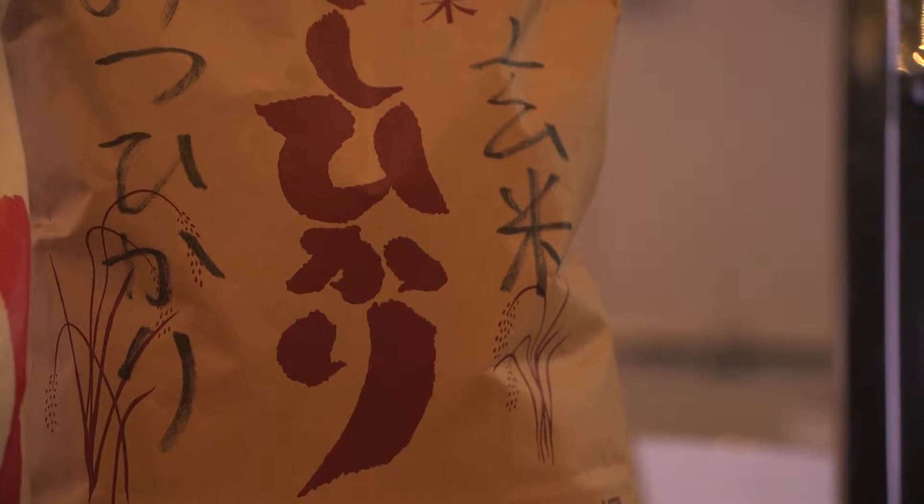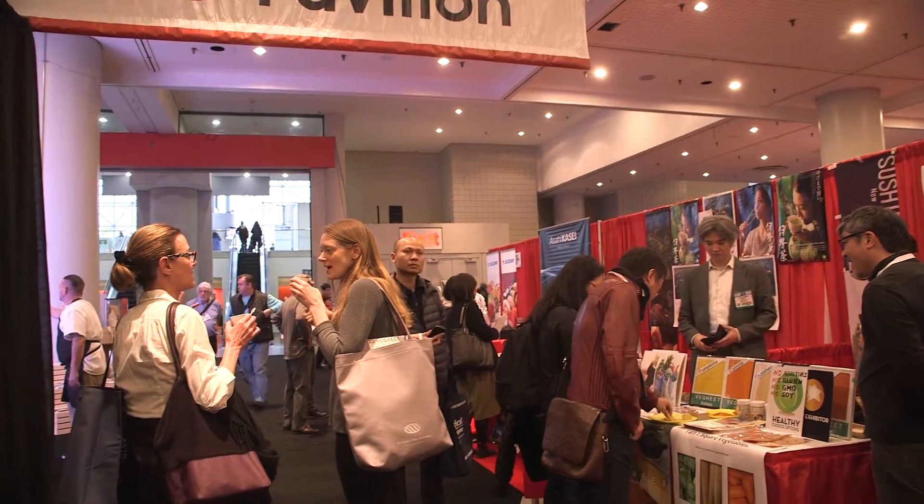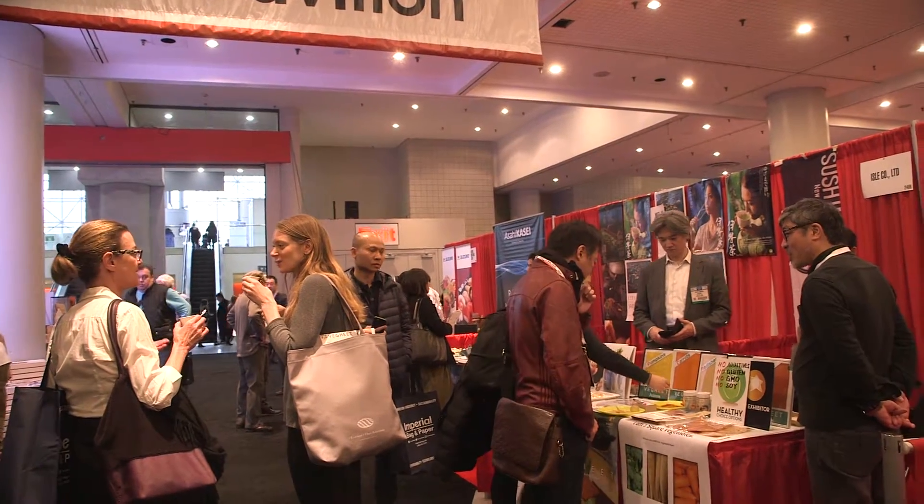Jennifer McIntosh is visiting from the UK, considering using Japanese premium rice in her new restaurant in New York. For Inc.NYC, this is Kuala She, reporting from the Java Center.